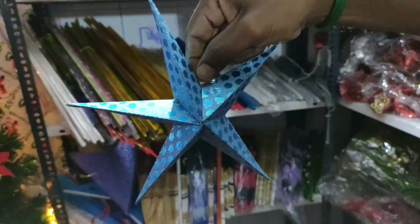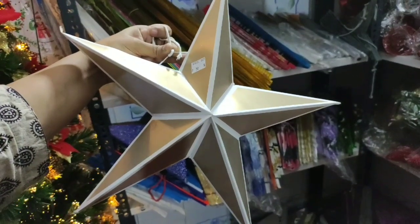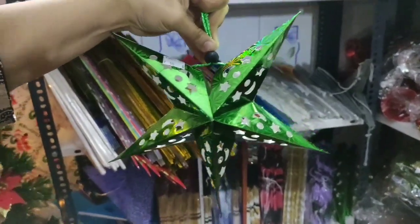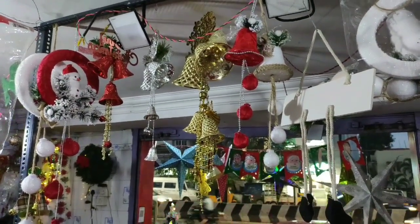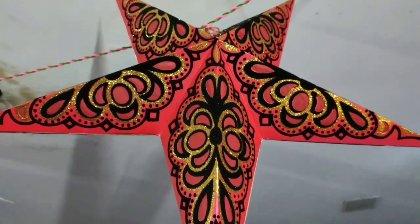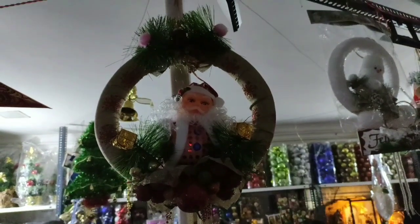The chin star — a cute glitter star — is 15 rupees. The star is 50 rupees. These hangings are available for door hanging, wall hanging, and tree hanging. You can also use them on a chain. Everything is available here. This red and golden star is 375 rupees.